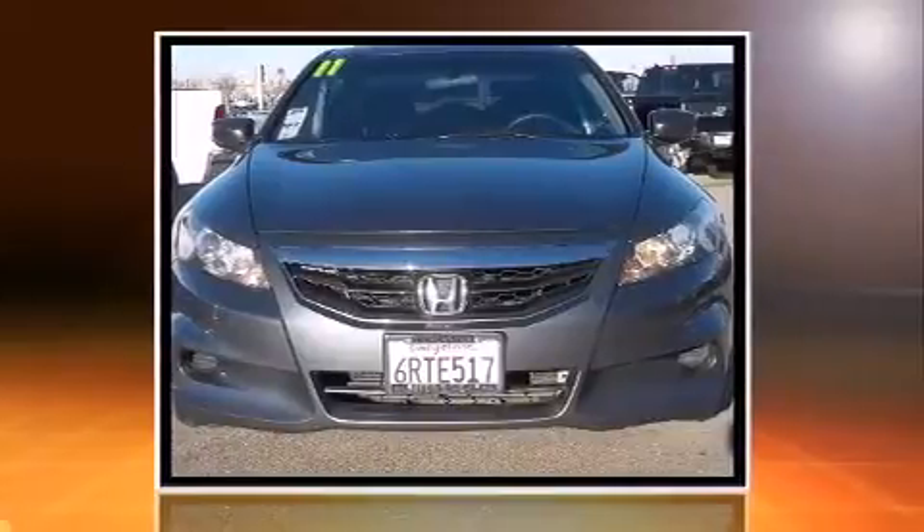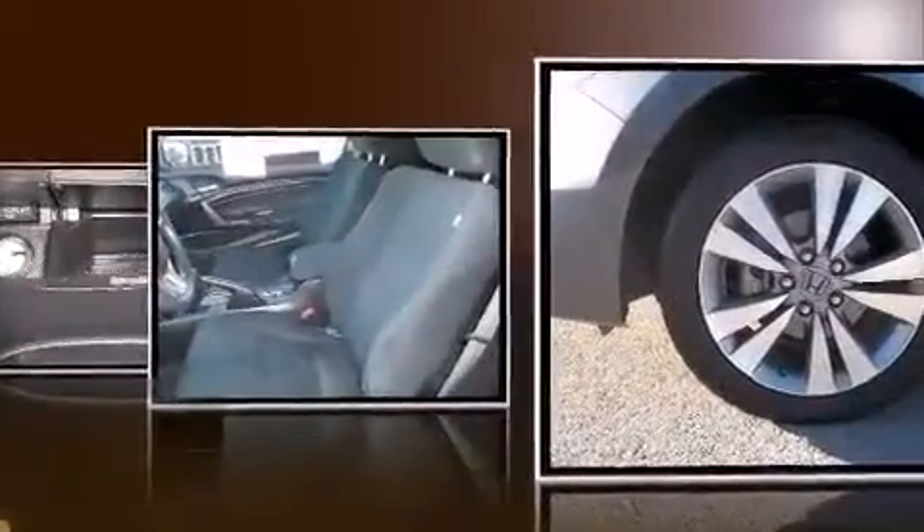It features an automatic transmission, front-wheel drive, and a 2.4-liter four-cylinder engine. Top features include air conditioning, delay-off headlights, a tachometer, speed-sensitive wipers, and remote keyless entry. Premium sound drives six speakers, providing you and your passengers a sensational audio experience.